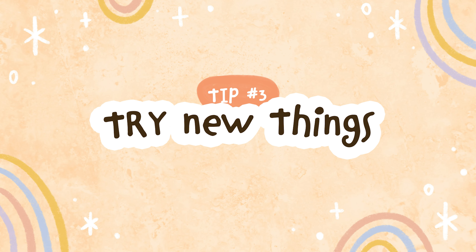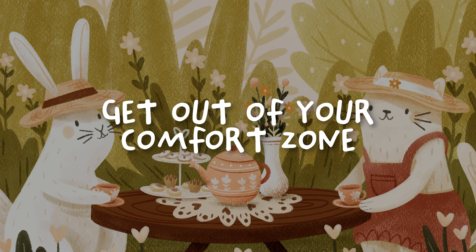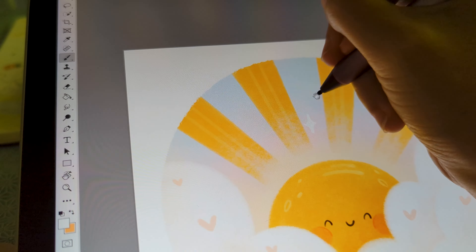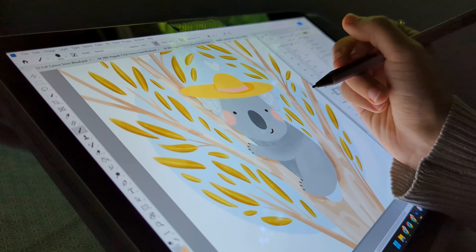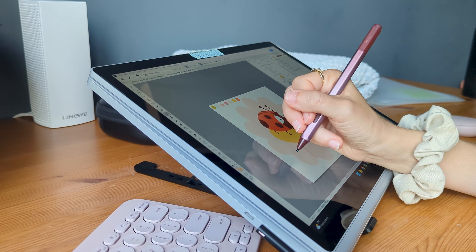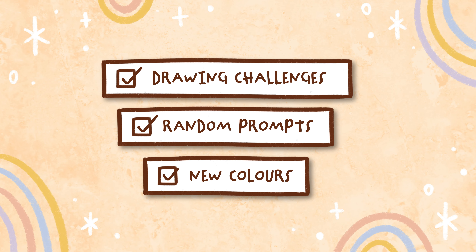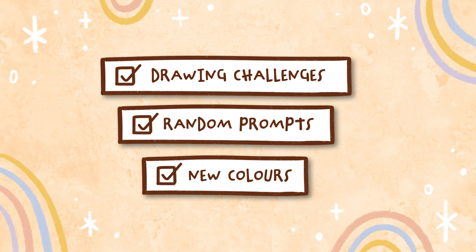Tip number three is to try new things. Get out of your creative comfort zone and challenge yourself to draw new things so that you can find out who you are as an artist. It can be a bit scary, but we're all on a learning journey, so embrace the not knowing and explore something that's new to you, because that's where the real treasure is.